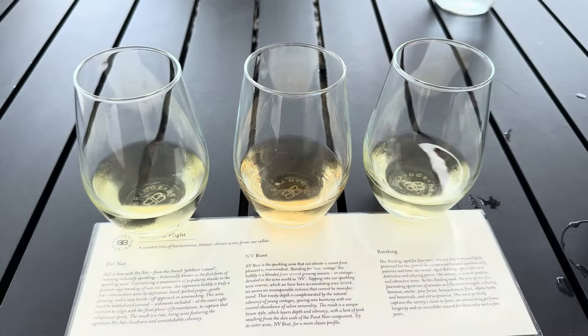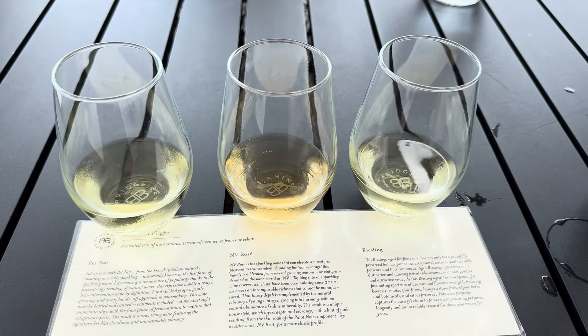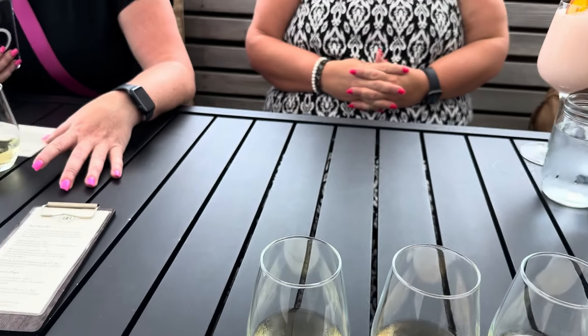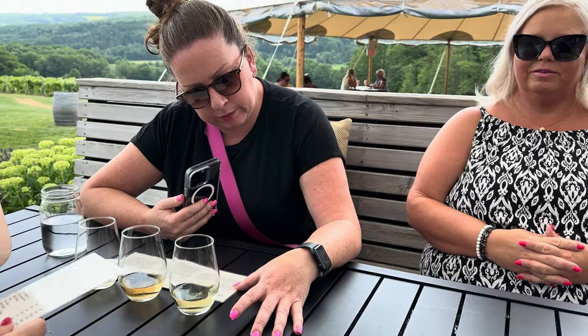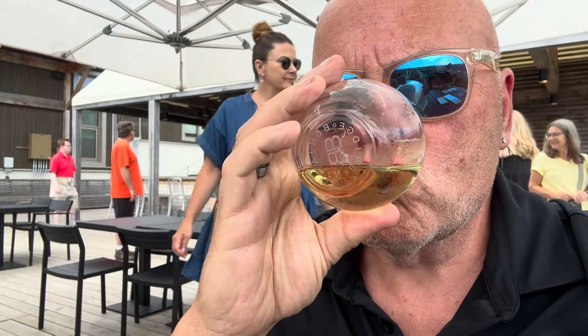It's an ancestral method sparkling — a one-step ferment in the bottle. As you work your way down the bottle, it gets cloudier because the sediment still lives in the bottle. It's very similar to a kombucha. This is the Pet Nat — it's not bad. Wine slushy. My last statement.